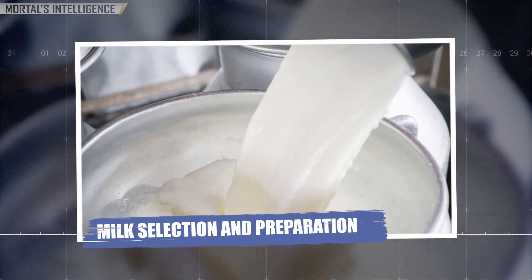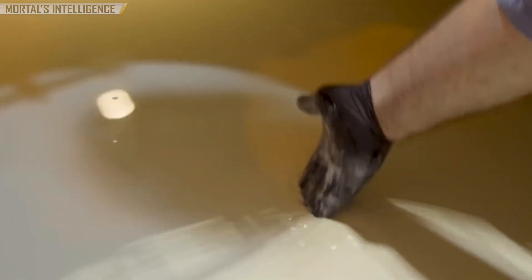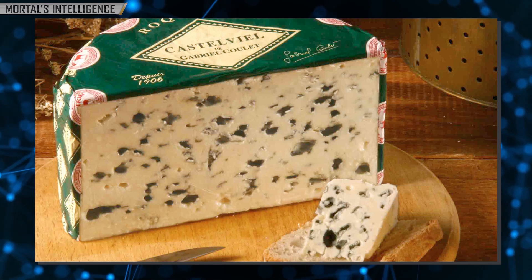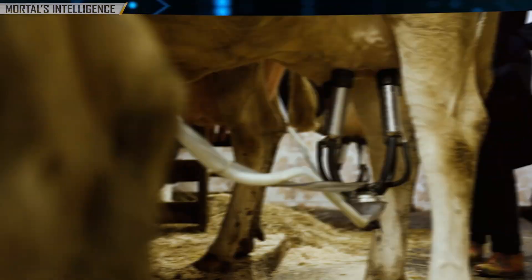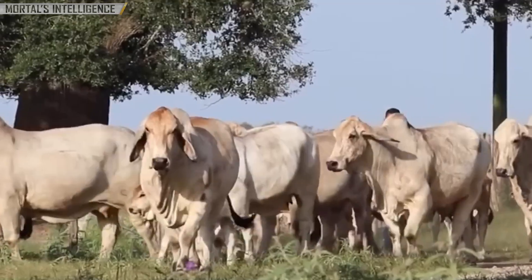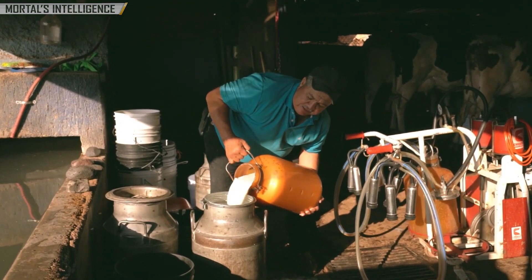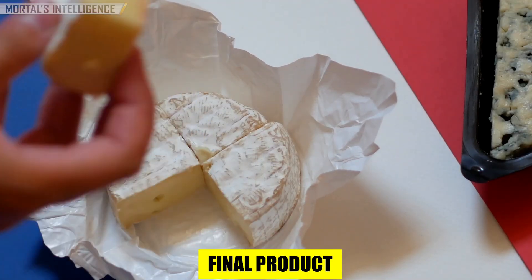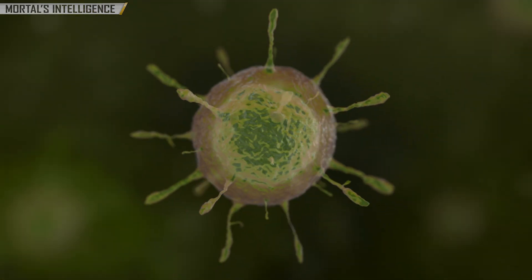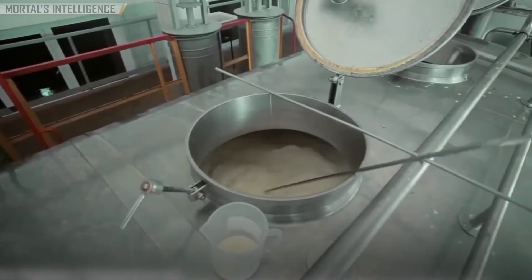Milk selection and preparation: the journey of blue cheese begins with high-quality milk. Traditionally, blue cheese was made from sheep's milk, particularly in Roquefort, but today it is commonly made from cow's or goat's milk as well. The quality of milk is paramount — farmers take special care in ensuring the milk is fresh and unadulterated, as this influences the texture and taste of the final product. Once the milk is selected, it is pasteurized to kill any harmful bacteria, ensuring a clean slate for the introduction of the desired cultures and molds.